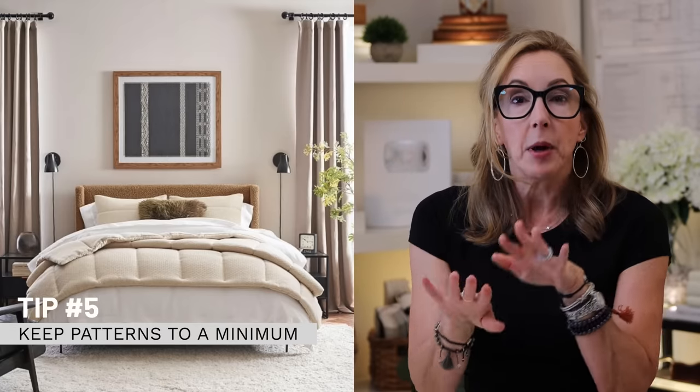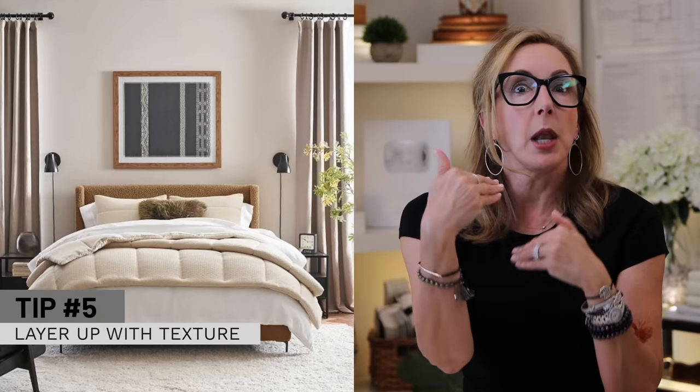Tip number five: if you want something contemporary but warm and cozy, keep patterns to a minimum or none at all, and layer up with texture instead. This bed nails it — the frame is done in a cognac shearling, there's a big duvet cover with a natural linen finish, linen sheets in yet another tone, and a little accent pillow in a fur-like material. Lots of different textures but no patterns. That's how you achieve warm and cozy with a contemporary vibe.